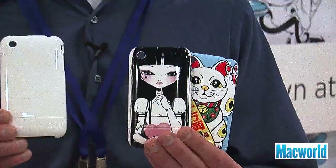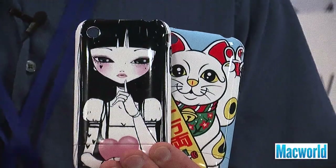The company starts with a white polycarbonate case and they use a process called dye sublimation, which actually injects the dye into the case material itself, so you can scratch it, drop it, and the ink won't rub off and won't wear. The cases are $40 for the iPhone, and the company will also have cases for the iPad and the iPod touch in the next couple of months.